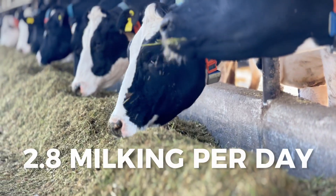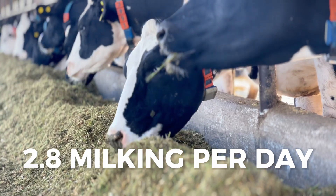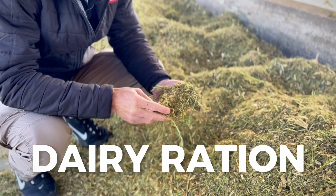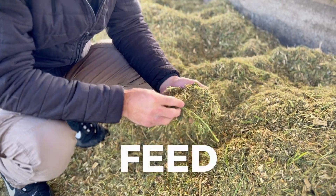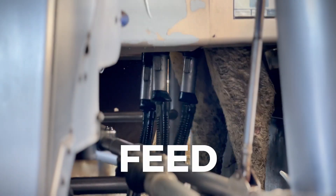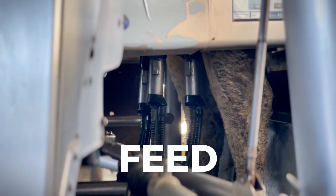Currently, we have an average of 2.7 to 2.8 milkings per cow per day. In the robotic milking system, we use pelleted feed, with an average intake of around 4.7 to 5 kilograms of balanced feed per cow.